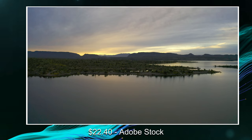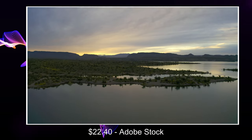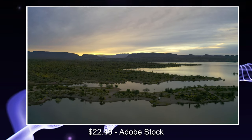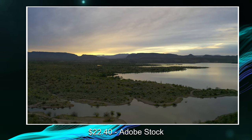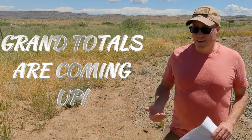I also had a video sale on Adobe Stock — I got $22.40 for this particular video. This is just a morning flight over Lake Pleasant here in Arizona, where the drone rises up to reveal more of the desert landscape.